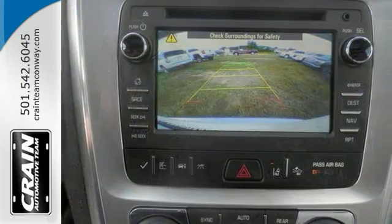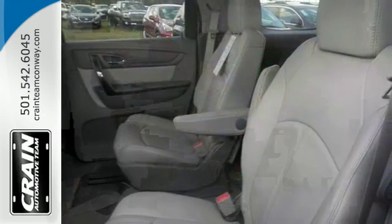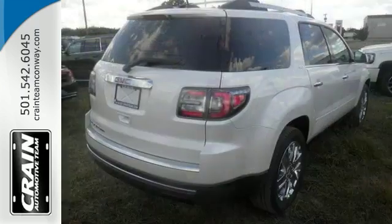Features include the insulation acoustical package, navigation, moonroof, backup camera, satellite radio, luggage rack and more.